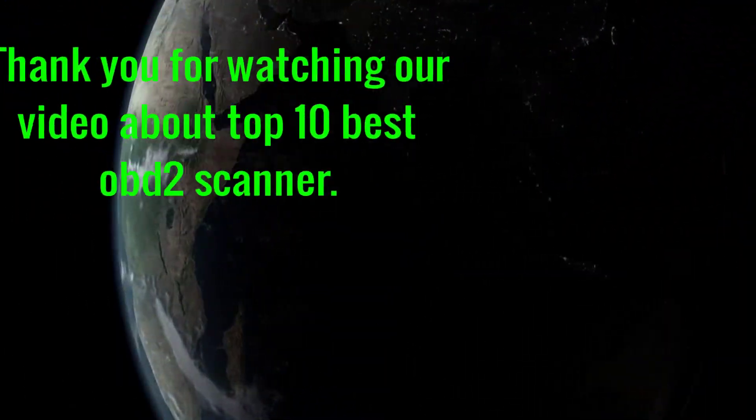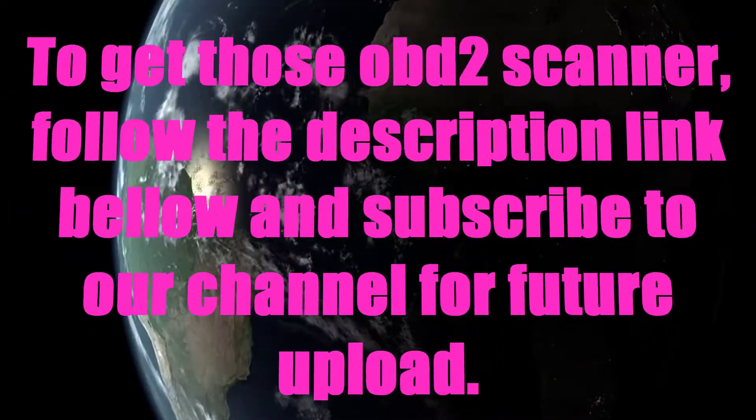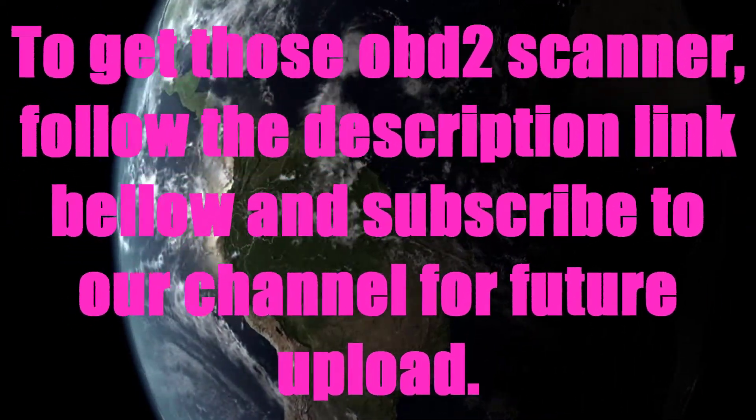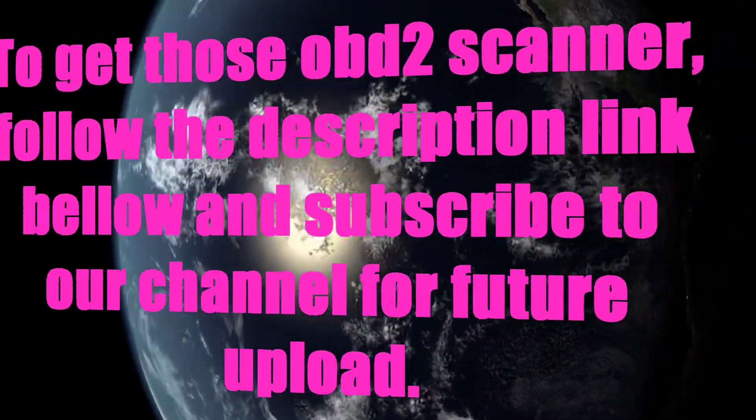Thank you for watching our video about the top 10 best OBD2 scanners. To get these OBD2 scanners, follow the description links below, and subscribe to our channel for future uploads.